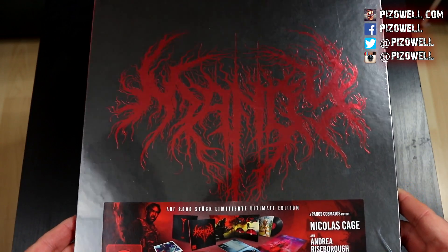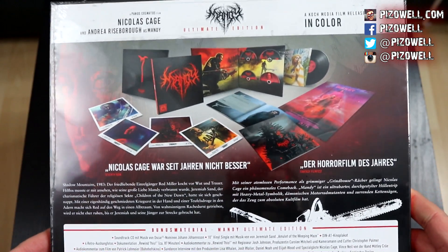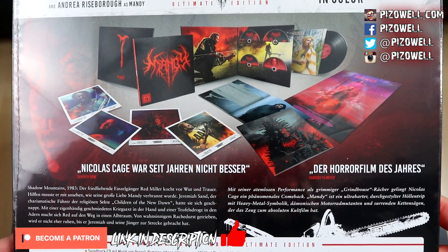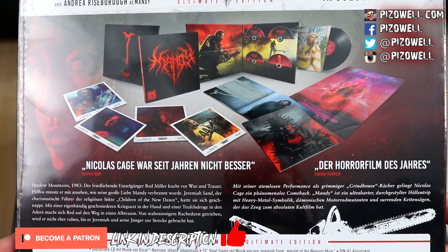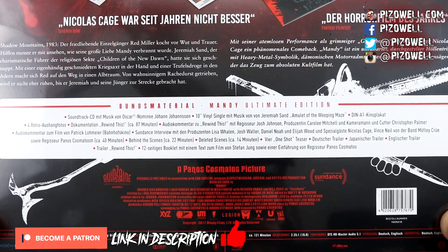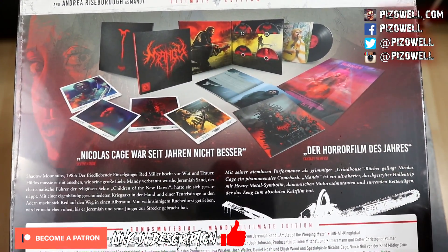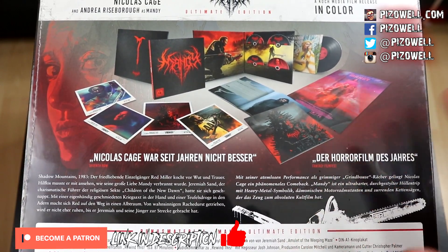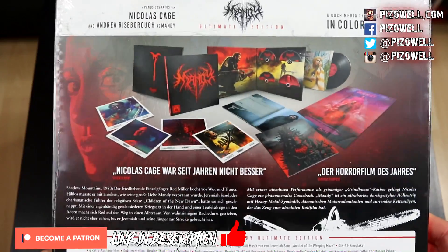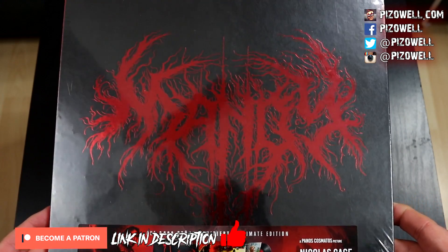On the spine it says 'Mandy Ultimate Edition.' On the back we've got a closer look at everything that comes inside — a soundtrack CD, a vinyl record that includes the music of Jeremiah Sand, a Blu-ray for the film, a DVD for the film — everything. This thing is loaded. I cannot wait to open this up and check out everything it includes, so without further ado, let's go ahead and do that right now.